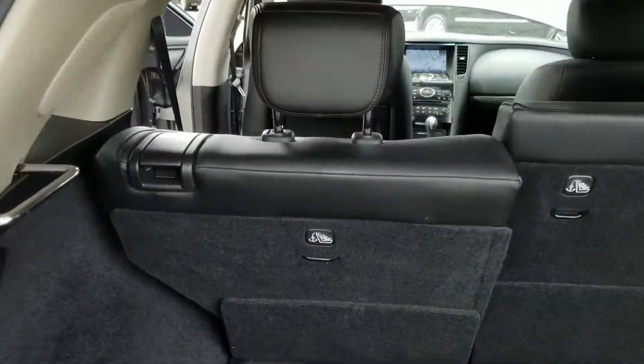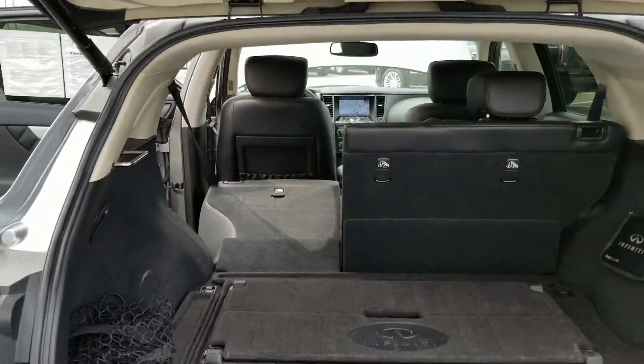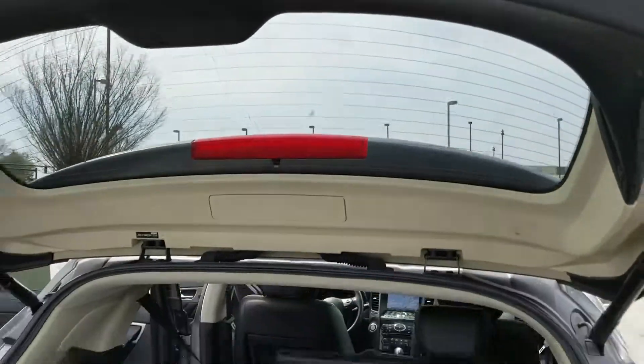Moving back to the cargo area, you can see all the great space back here. These seats do fold down — all you have to do is pull this lever and give it a nice little push. Check that out, nice and easy. The liftgate is a power liftgate — just hit that button and it comes on down.